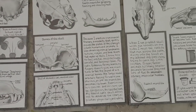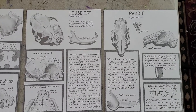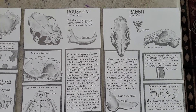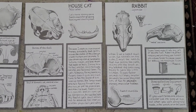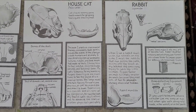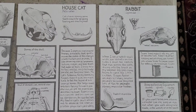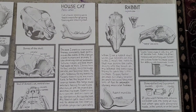And here are two drawings: the house cat and the rabbit. One thing I learned while doing research is the house cat has eye sockets on the front of the skull because the house cat is a predator, and the rabbit has eye sockets on the sides of its skull because it becomes the prey.